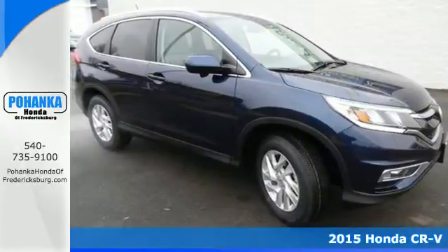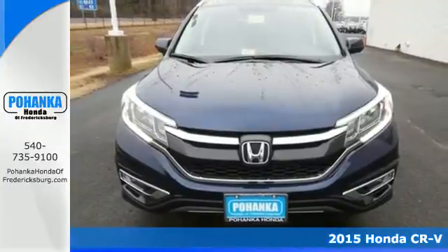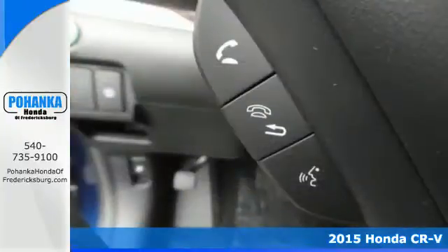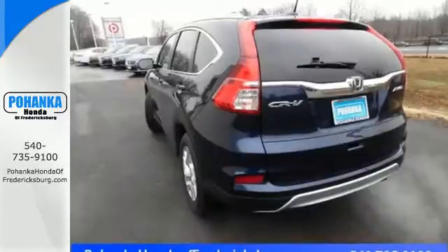It's a 2015 Honda CR-V. With a remarkably responsive and fun driving experience, this is an astoundingly efficient SUV. Its EcoAssist and EarthDreams technology make sure of that.